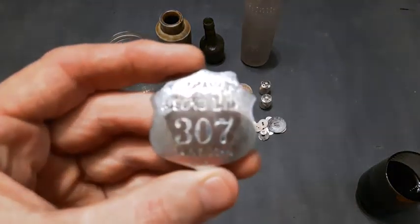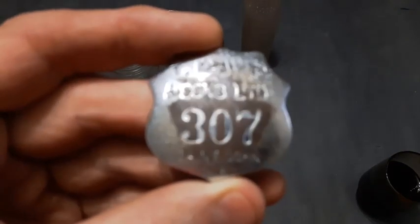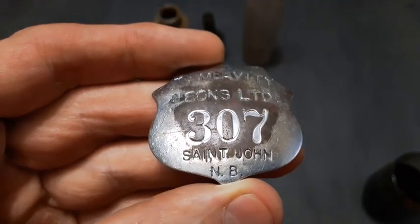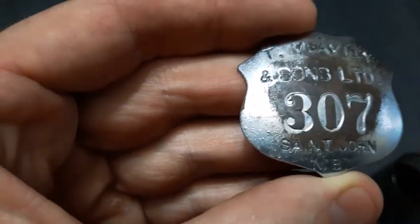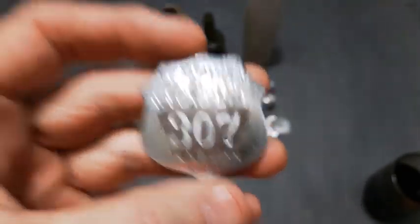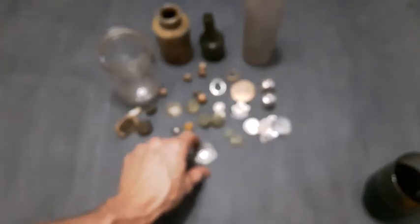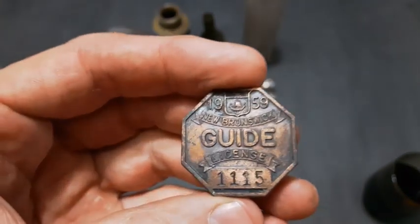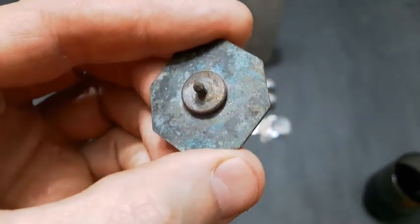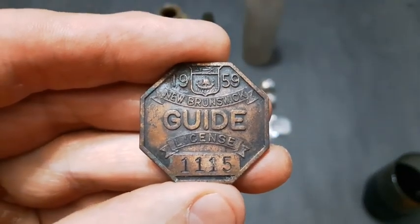Here's a badge — T. MacAvity and Sons Limited, number 307 — this is a workers badge from St. John, New Brunswick; worker number 307, cool badge. And finally we've got one more that came out of the same site as that badge — a guide pin, 1959 guide license. That would be like a hunting guide license — how cool is that.